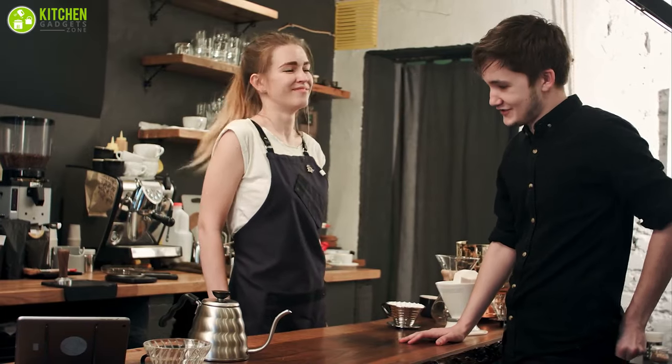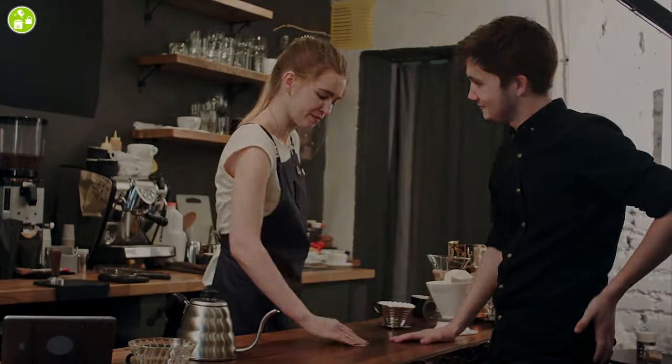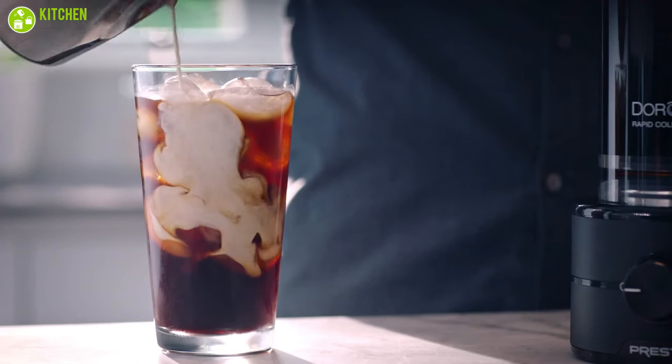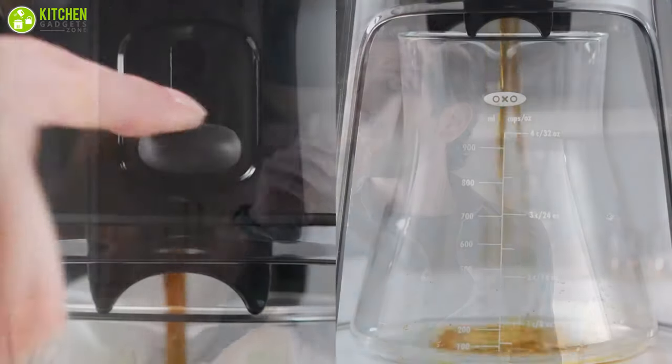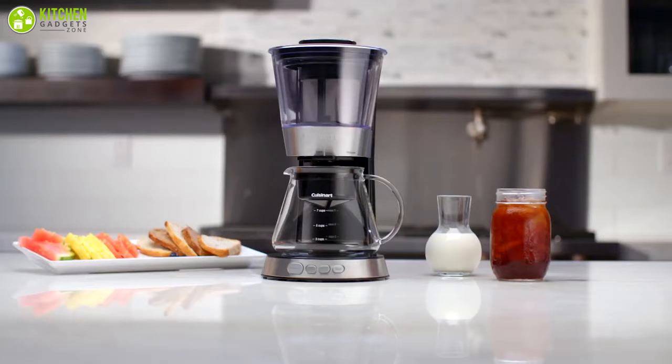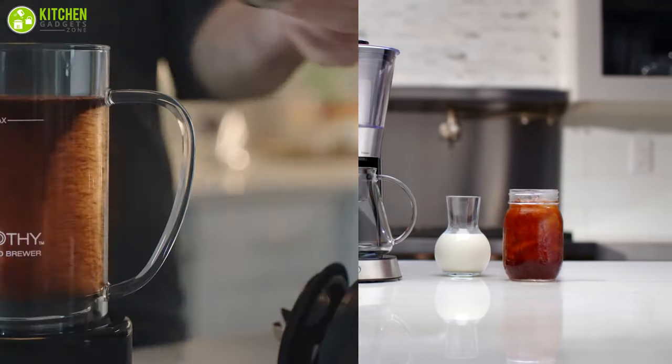As it is tricky to make, cafes charge a lot for cold brews. So brewing your own cup of joe is probably in your wallet's best interest. That's why in today's video we have rounded up the best five cold brewer machines that can provide you the taste of perfect cold brew. So without further ado, let's dive into the video.